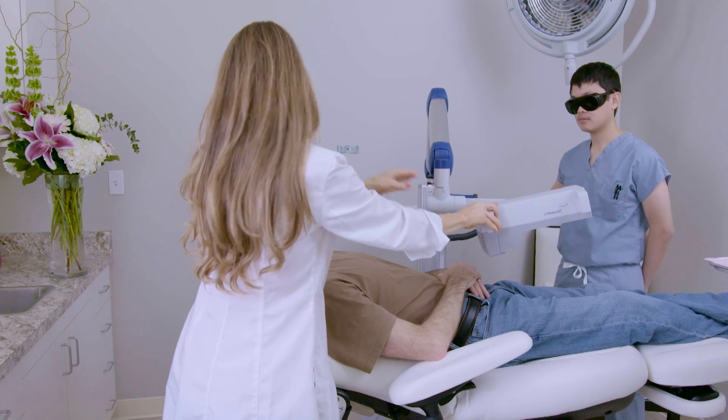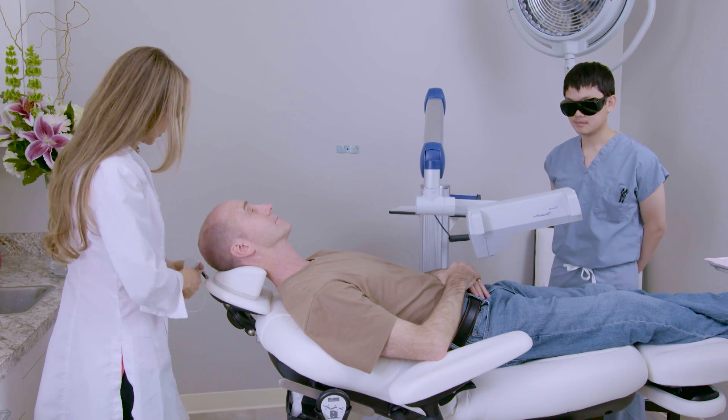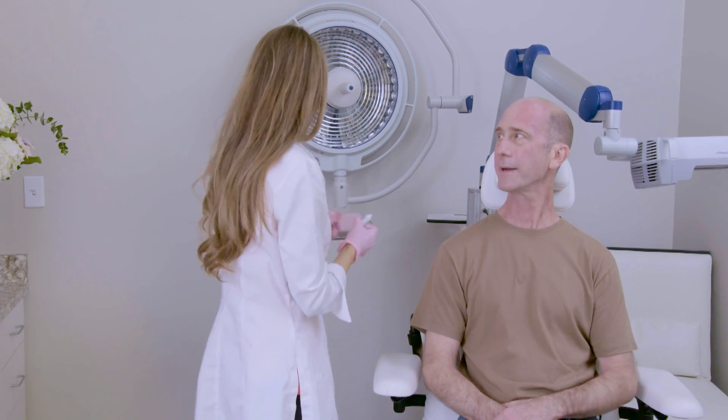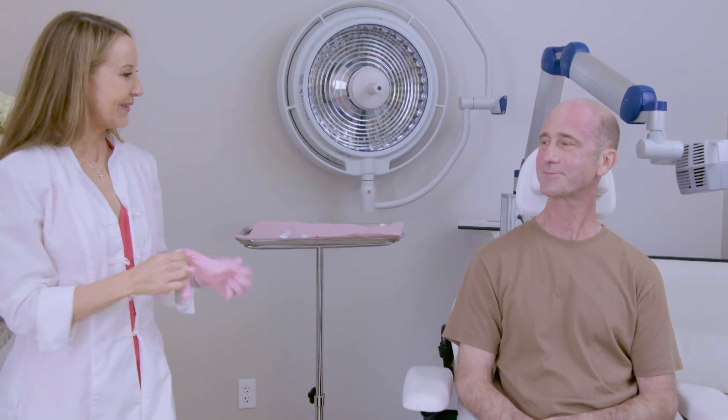There are many treatments for actinokeratosis available on the market, but they all have some drawbacks. For instance, freezing the skin, or cryotherapy, will only treat a single lesion, which is not ideal if a person has many AKs or AKs in a visible area. Other topical therapies can be applied to the field, but they tend to be prolonged and inconvenient for patients. Photodynamic therapy is advantageous because it's done in the office by the physician and only requires a few hours of the patient's time.